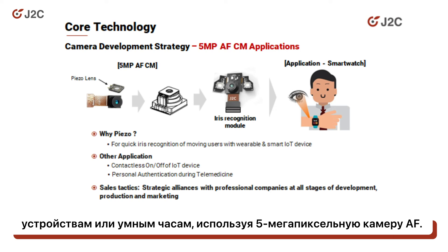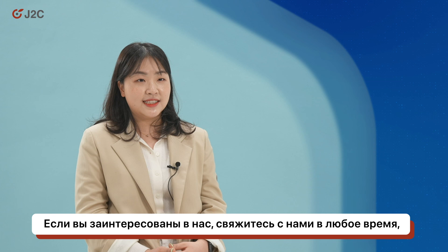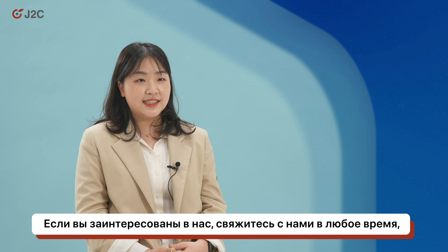We are looking for a company to cooperate with in developments, or buyers who are interested in iris recognition devices. If you are interested in J2C, please contact us anytime. We will be glad to give you more details about us and our products. Thank you so much for listening.